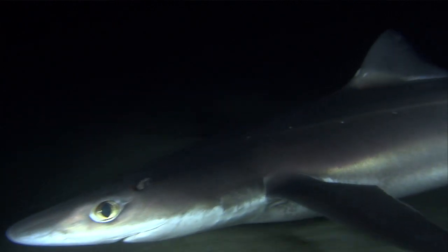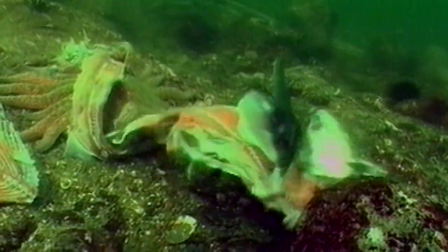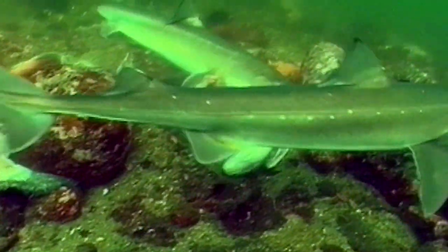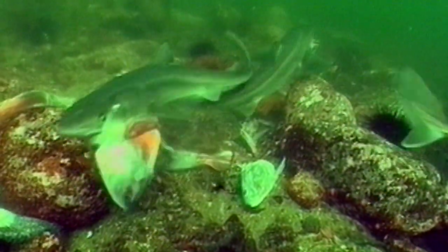The spiny dogfish is actually a shark, even though it doesn't say shark in its name. Spiny dogfish are actually generalist feeders. I've seen them feeding on jellyfish, shrimp, squid, octopus, larger fish. They're fairly common and they tend to travel in schools, but they're also only three feet long. They're a pretty small species.